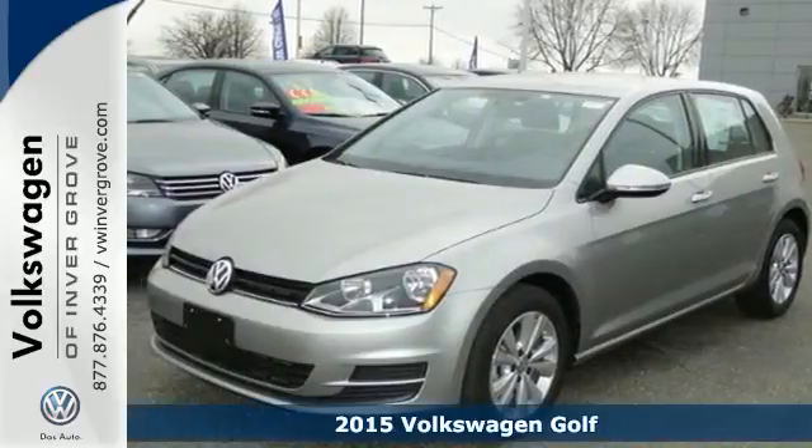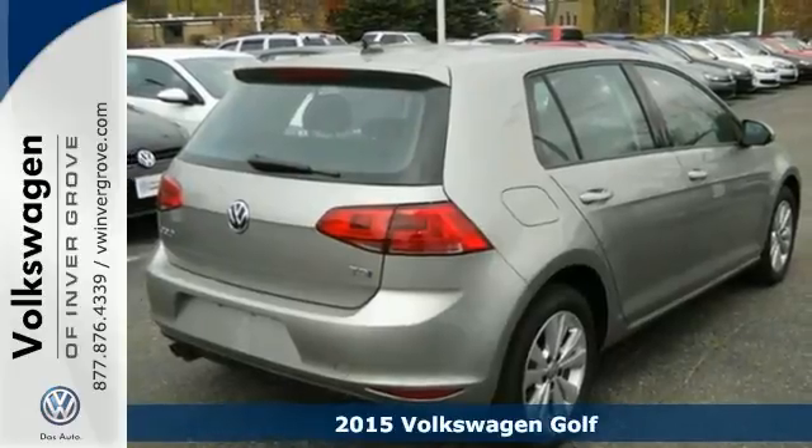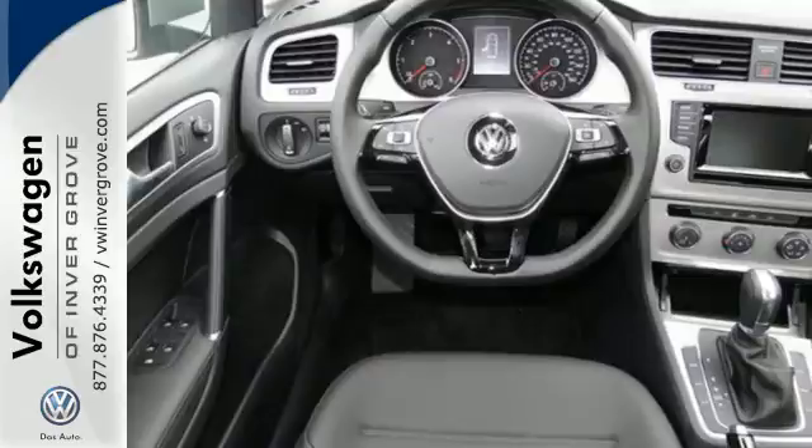Here's a 2015 Volkswagen Golf. Start with its upscale interior, add in German design and engineering, and then finish it off with great amenities.